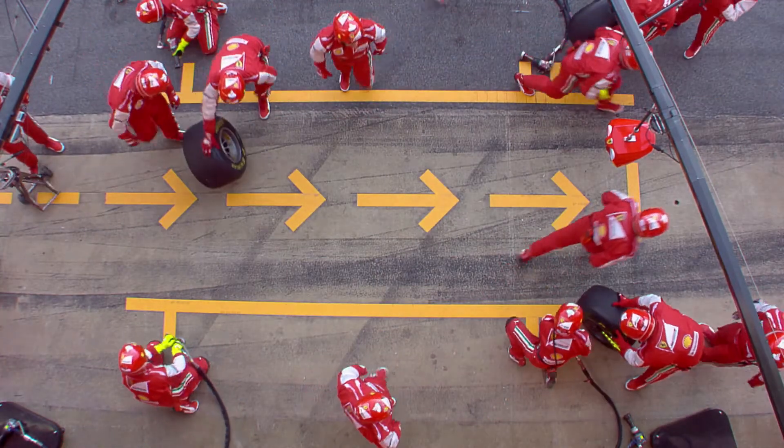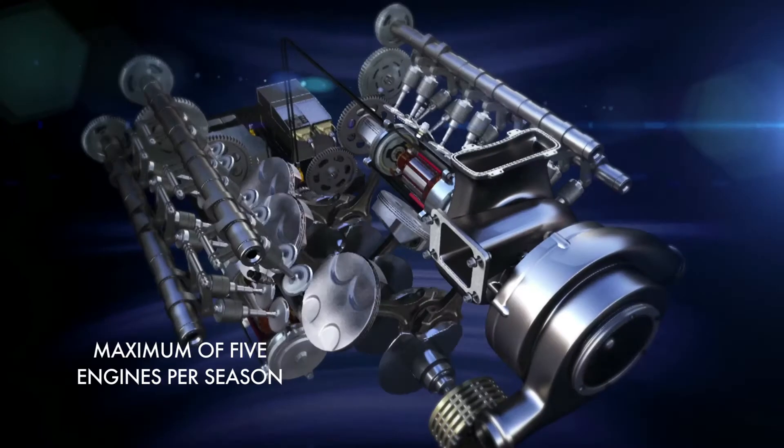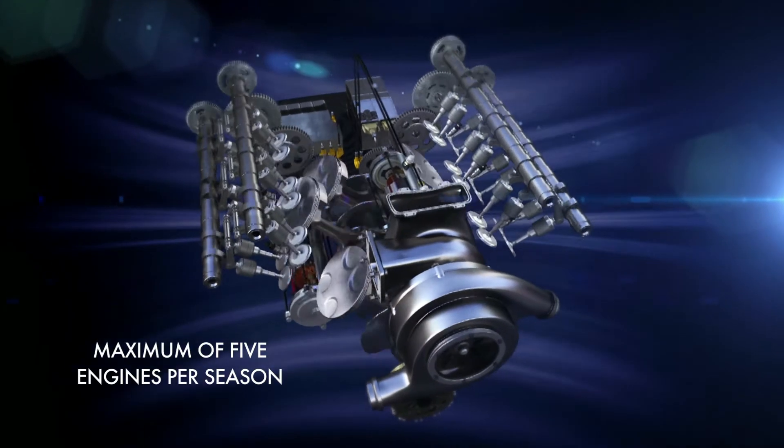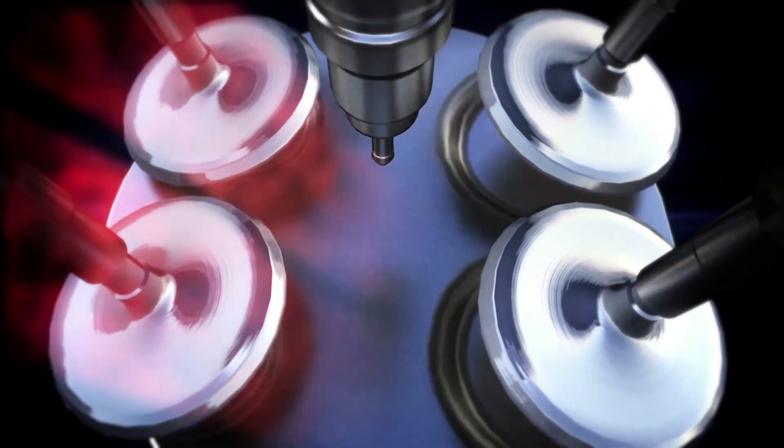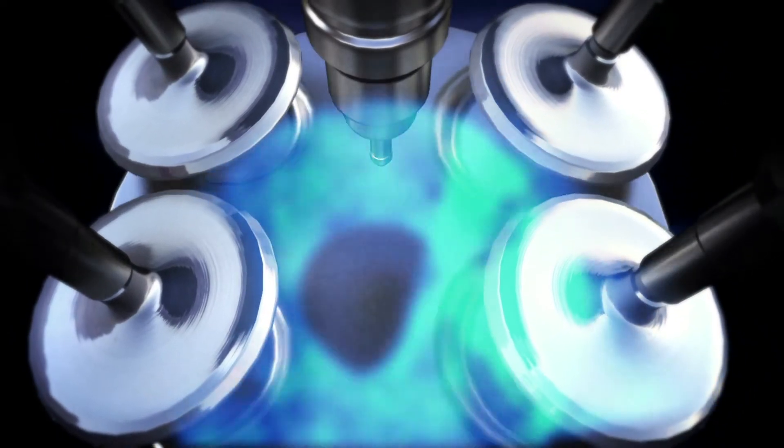Reliability is playing a key role. Each driver will have only five power units for the complete season, making engine life almost double what we are doing right now. If you lose an engine before the end of its life, the impact on the total season for the driver is much more severe. Therefore, reliability and protection of the engine is much more important.